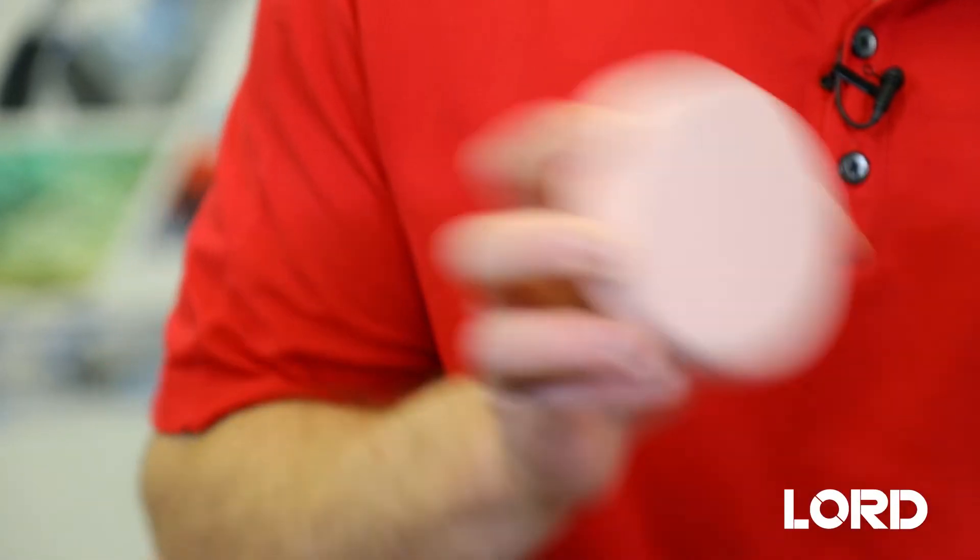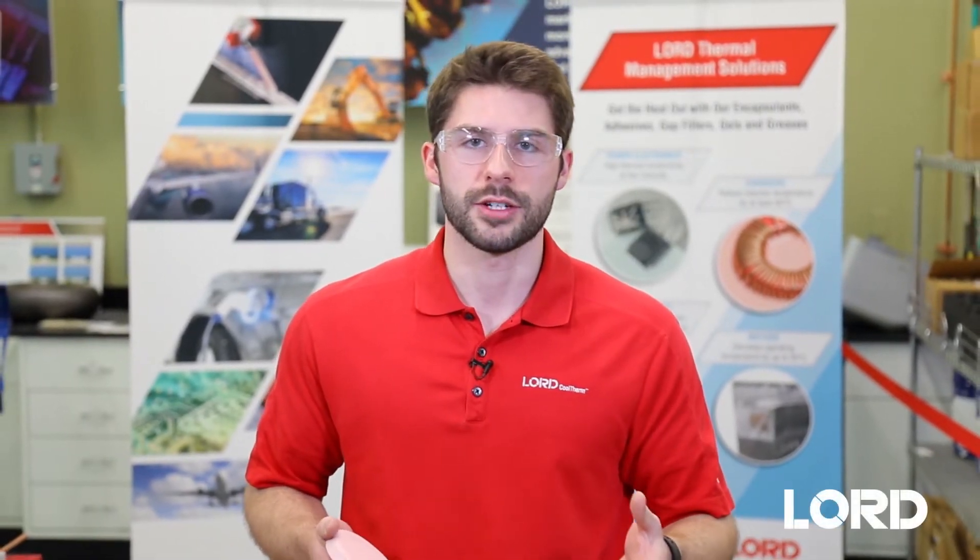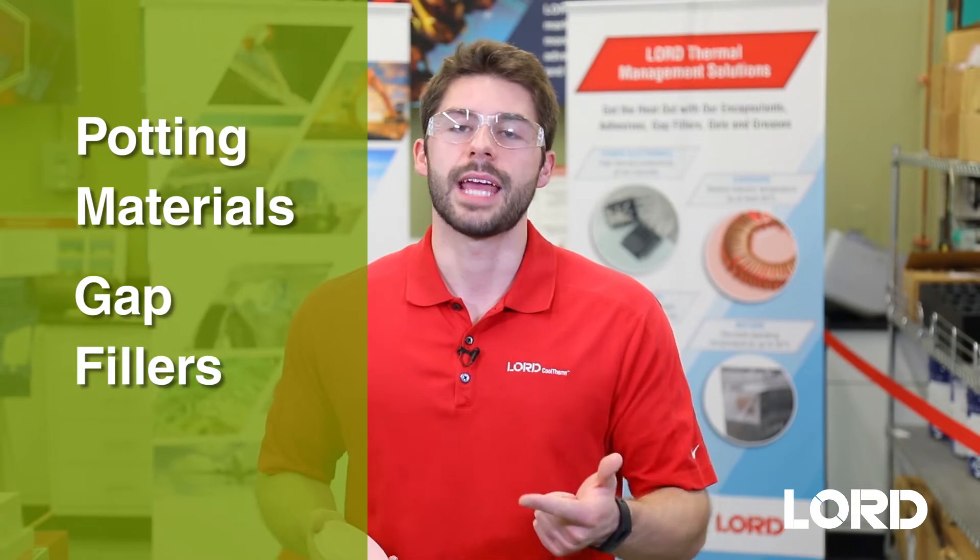Silicones are great for protecting fragile electronics, as their hardness ranges from gels to feeling like a pencil eraser, like this material. Lord Cooltherm silicones are notable for their high thermal conductivity coupled with low viscosity, meaning that it'll be easy to fill the spaces in your application while still efficiently transferring heat. Our Cooltherm silicones are offered in both potting materials and gap fillers.